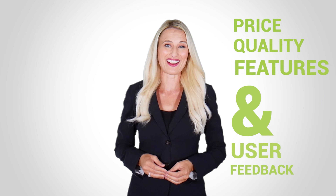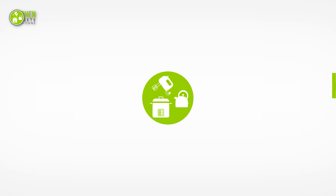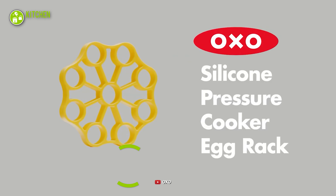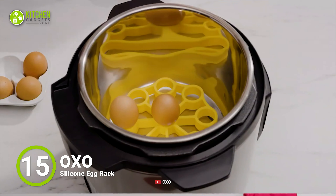When you plop a poached egg on top of your avocado toast or mix pancake batter with egg whites, you realize there are a million ways of adding eggs to your dishes. We have come up with a list of the 15 coolest kitchen gadgets for cooking egg, so let's check them out.